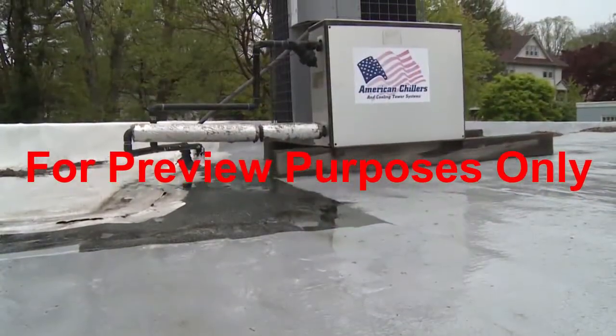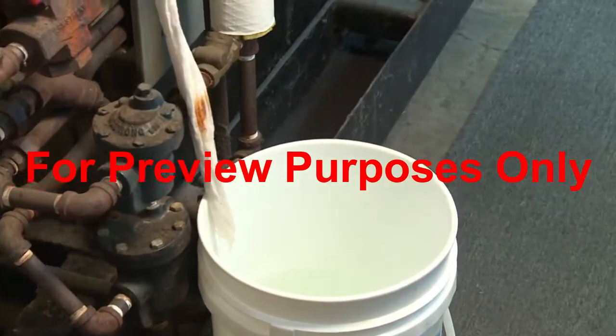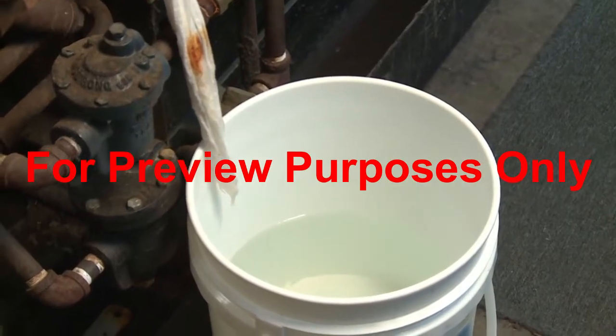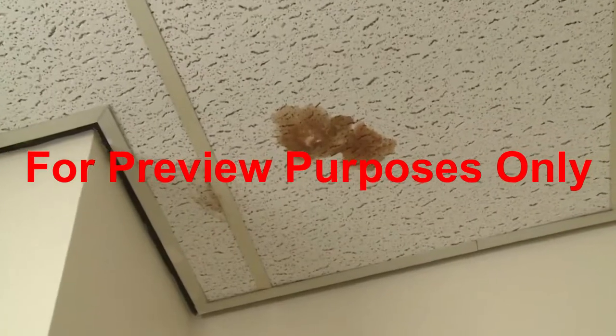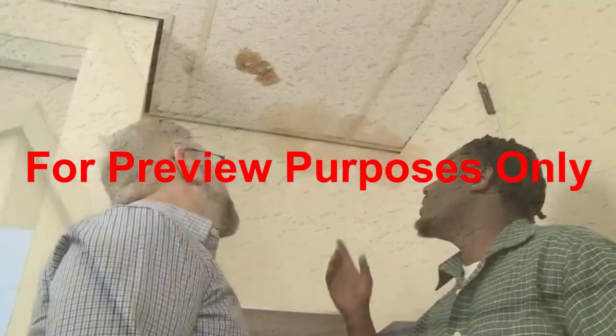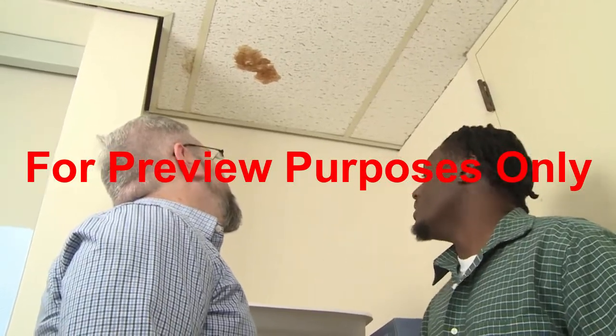Standing water can collect outside on rooftops in wet weather, or inside from leaky pipes or other sources, and provide a breeding ground for bacteria and mold. Water stains or other damage could indicate that this is happening in your building. If you see clues like these, notify your supervisor so the problem can be addressed.